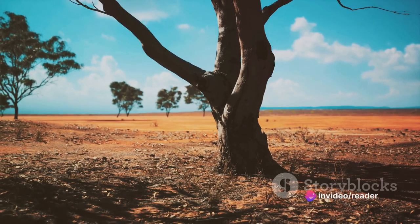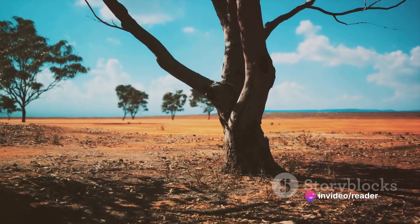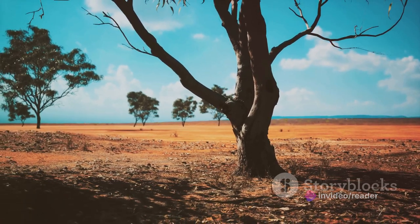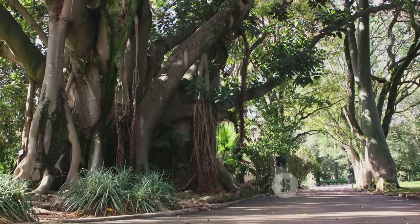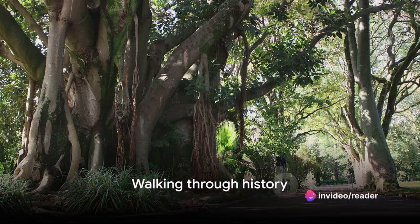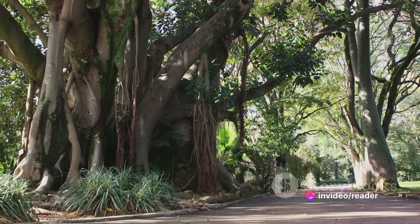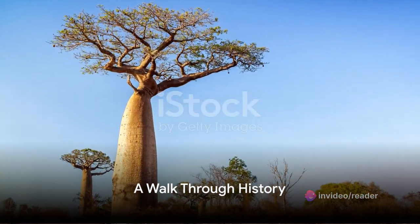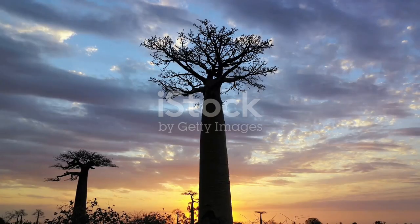These majestic trees with their wide trunks and root-like branches reaching for the sky are not just a sight to behold, but also a window into the past. As we journey through the avenue of the baobabs, we're not just traversing a road — we're walking through history, each step taking us closer to understanding the mystique of these enduring giants. But how did this avenue of ancient trees come to be, and why does it captivate so many?